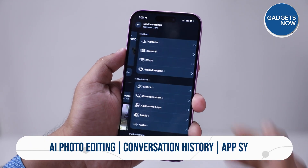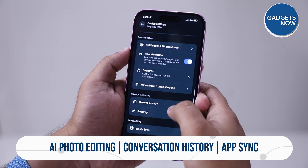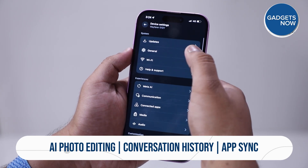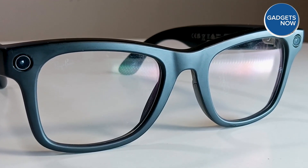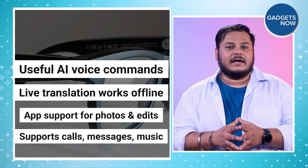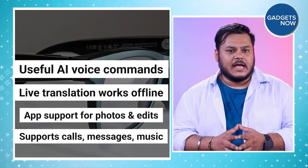In sub kamon ke liye aapko phone nikalne ki koi zarurat nahi hai, kyunki sab kuch chalega aapki awaaz se. You can pair the glasses with the Meta AI app and unlock more features like viewing past conversations, browsing and editing photos captured using the glasses, and even using AI tools to modify those images. Want to remove a person from the background or enhance a scene? Just tell the app what to do and it will get it done.